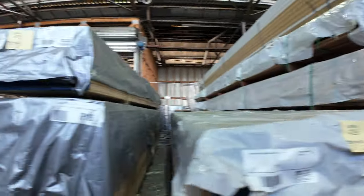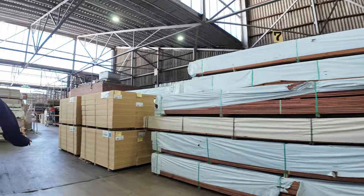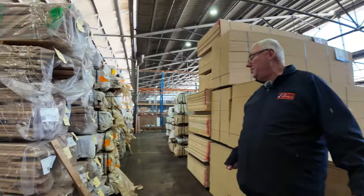As we make our way over this way, as you can see we have been inundated with stock this week — huge auction. Some wormy chestnut cover grade flooring in a 130 by 19 there.